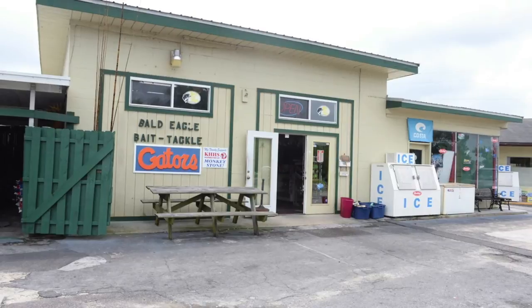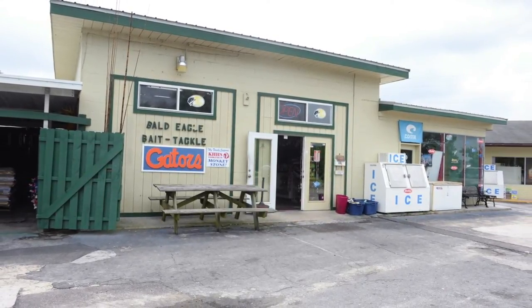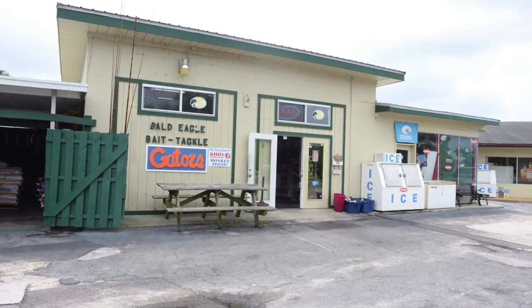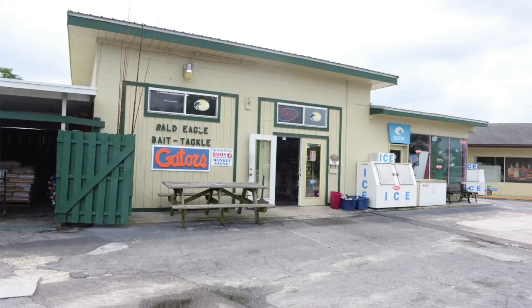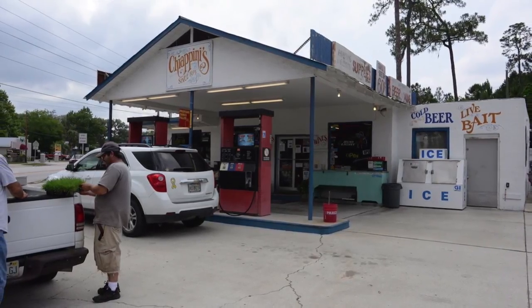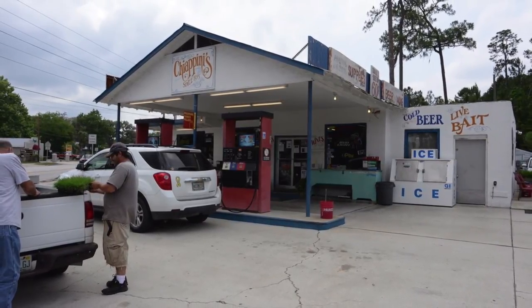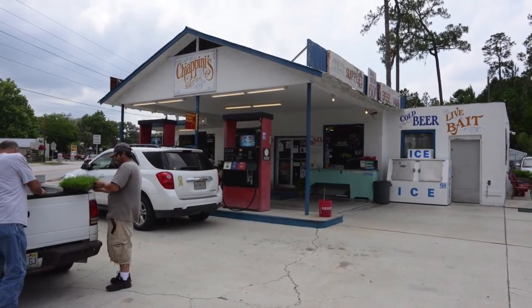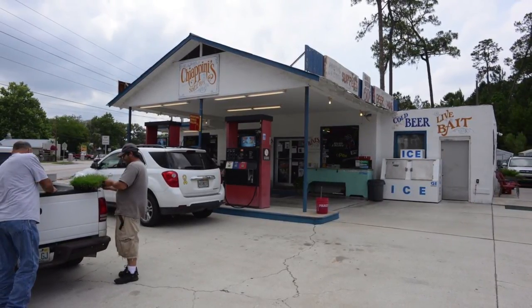Talking about fishing tackle — you're looking at a photo of the Bald Eagle Bait and Tackle located at the Highway 121 intersection in Keystone, only a short distance from either one of the boat launches. Coming up you're going to see a photograph of Chapini's, located at the 21/26 highway intersection in Melrose, only a couple of miles east of the launch. So if you run out of bait and tackle at Santa Fe Lake, it is readily available.